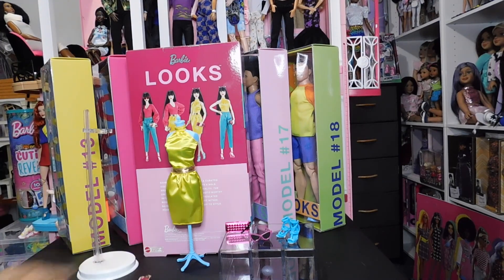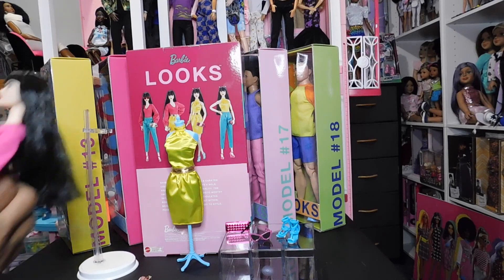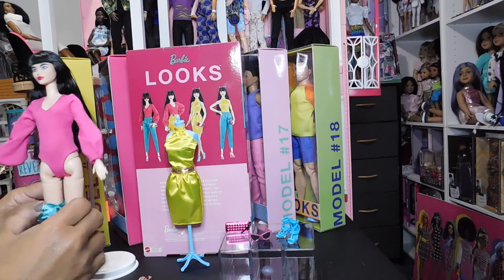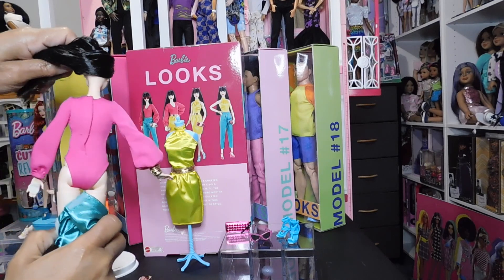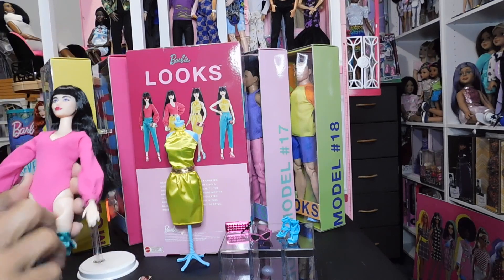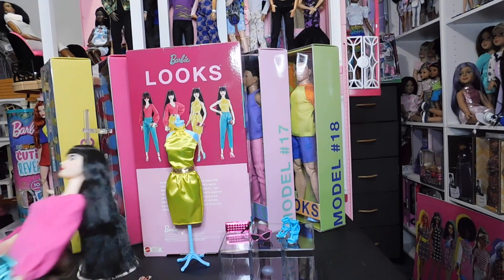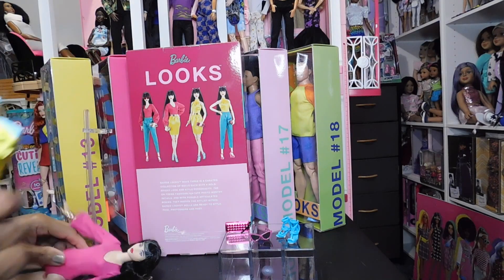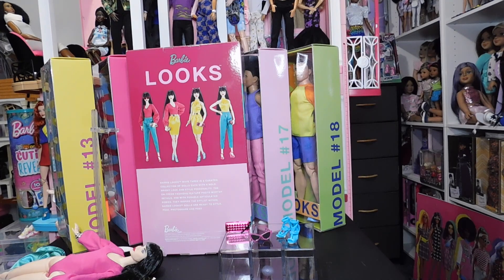Here it is — we got a complete bodysuit under there. I really like that. You can pair that with the skirt, so let me try the skirt on her and let you guys see how she looks with the skirt on.